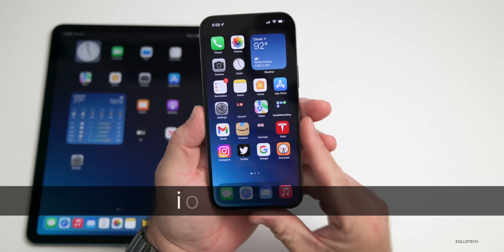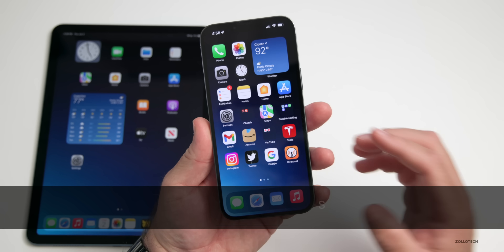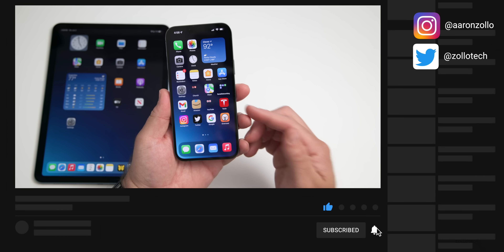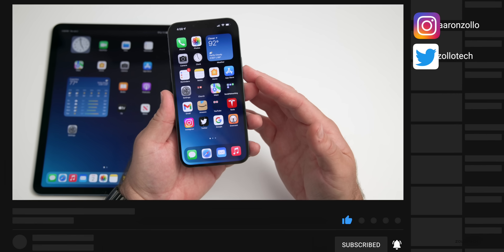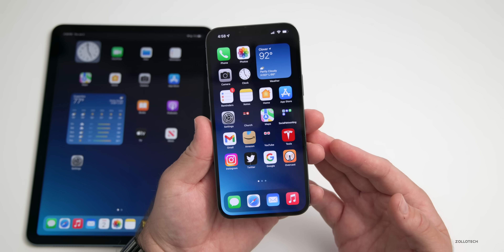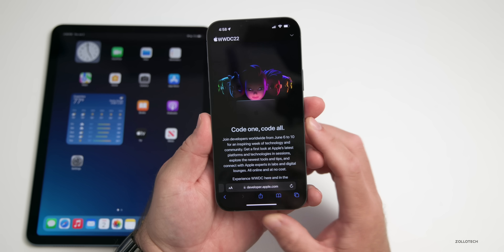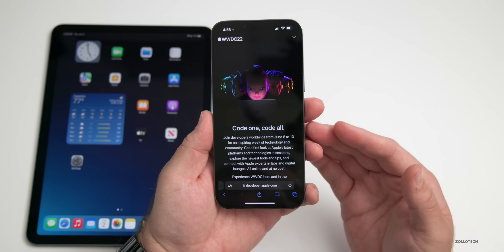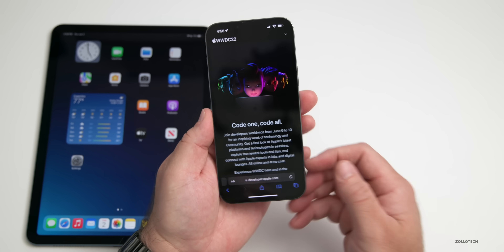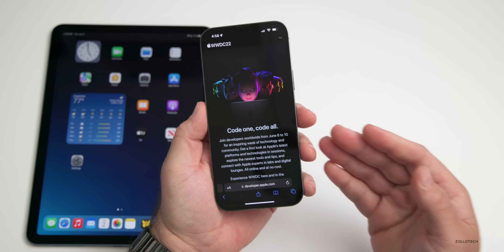We're just one day away from seeing iOS 16 for the first time as well as iOS 16 betas released to developers. Hi everyone, Aaron here for Zollotech. I wanted to help you prepare to update if you're planning to try out the betas. We'll talk about phone compatibility, why you may not want to install the betas right away, and also some best practices. Tomorrow is WWDC, or the Worldwide Developer Conference, and Apple shows off the next versions of their operating system — we expect iOS 16, iPadOS 16, watchOS 9, as well as tvOS 16, HomePod OS 16.